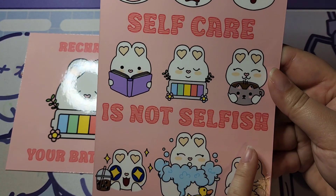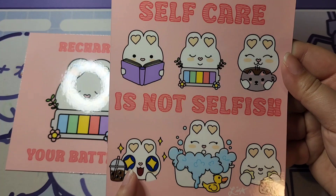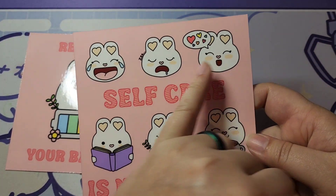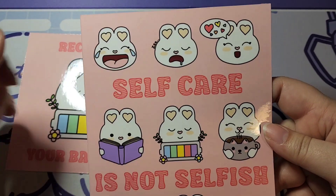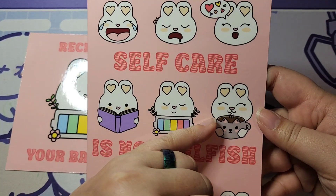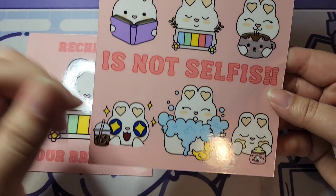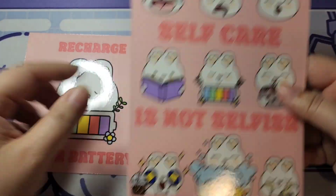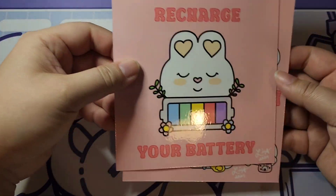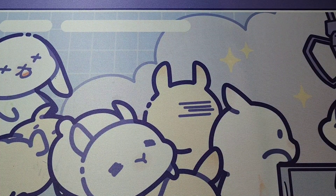The theme is self-care — 'Self-care is not selfish' — and it features Lola Bunny doing a whole bunch of things she enjoys to take care of herself: things like sleeping, sitting back and relaxing with a nice cup of coffee or tea, reading books, and taking a nice long hot bath. Those are the two prints available for the Art Lovers tier this month.